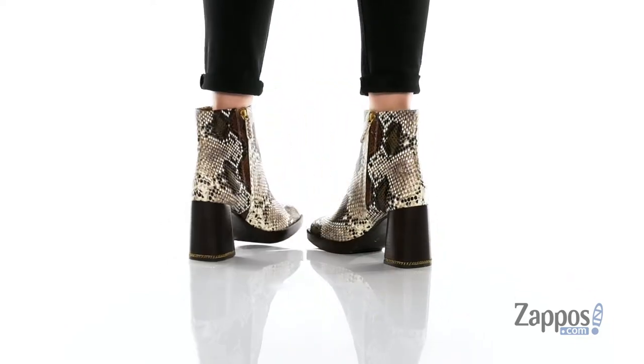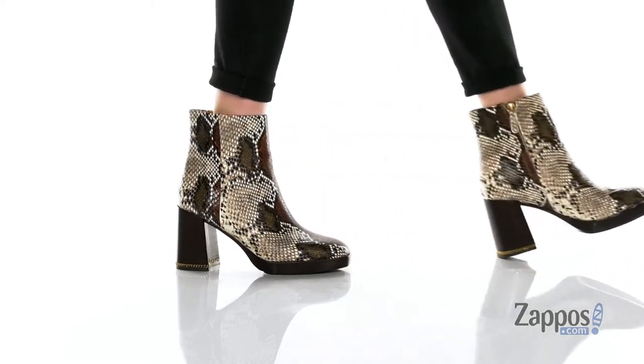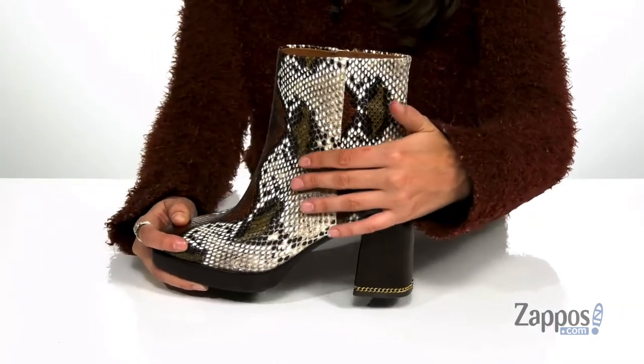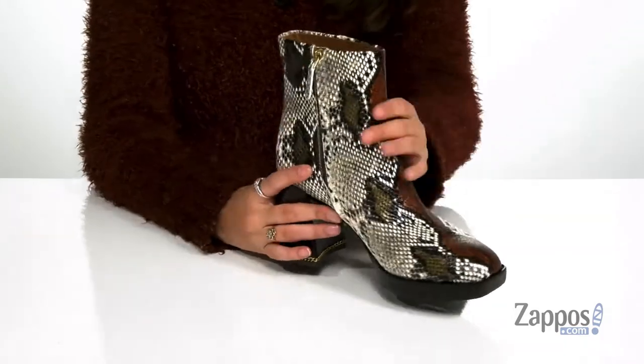Step out in so much sass with these gorgeous boots. They're crafted with a leather upper and they're available in a variety of colorways. This particular colorway features a really fun snakeskin print that will have you standing out in style. They have a square toe silhouette that will keep you on trend this season.